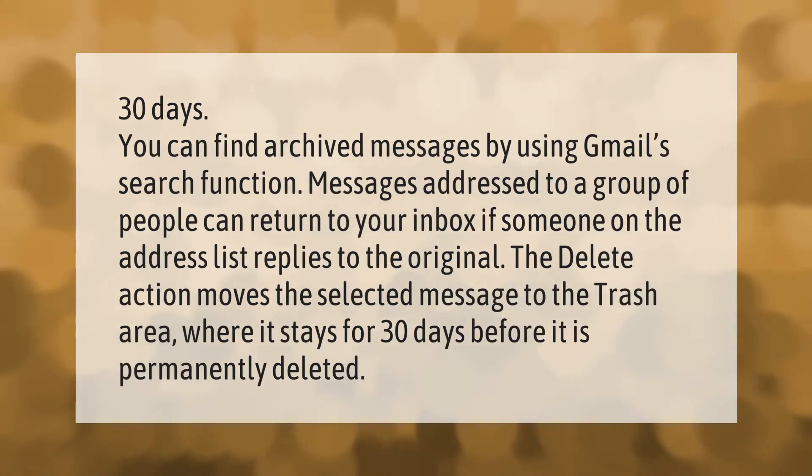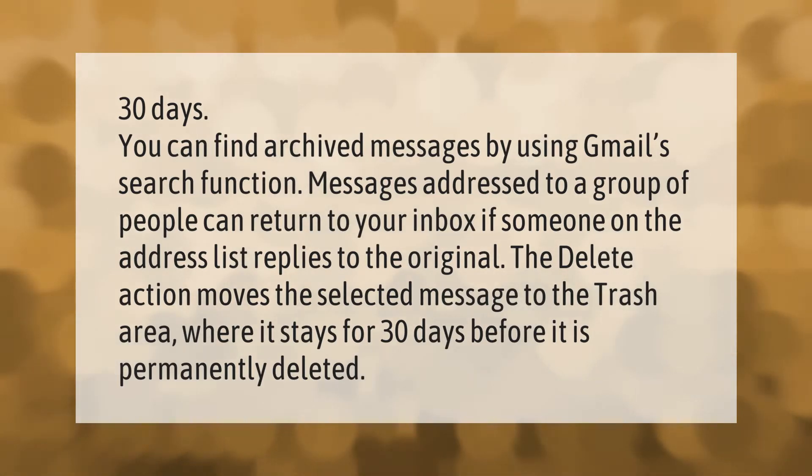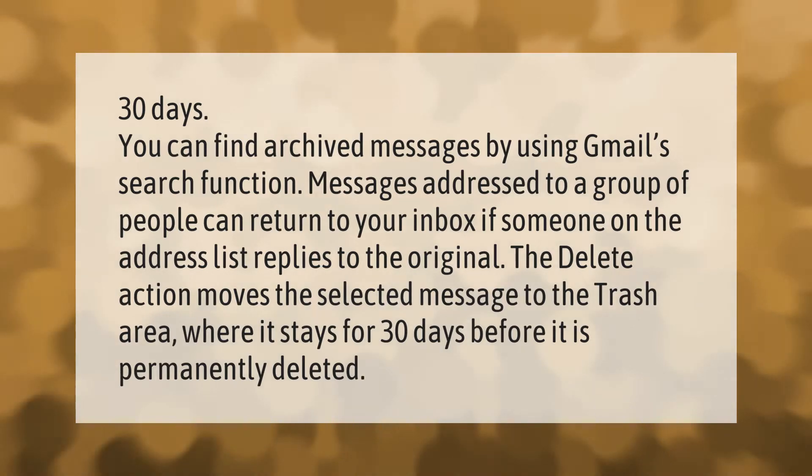You can find archived messages by using Gmail's search function. Messages addressed to a group of people can return to your inbox if someone on the address list replies to the original.